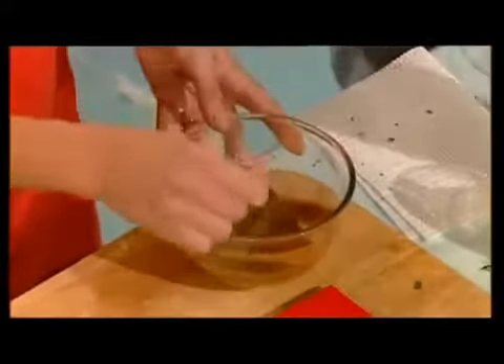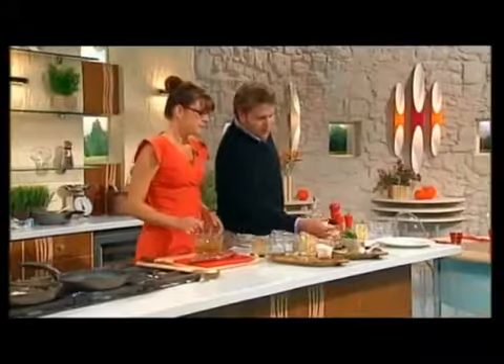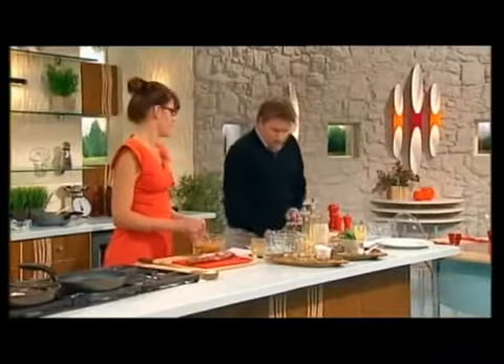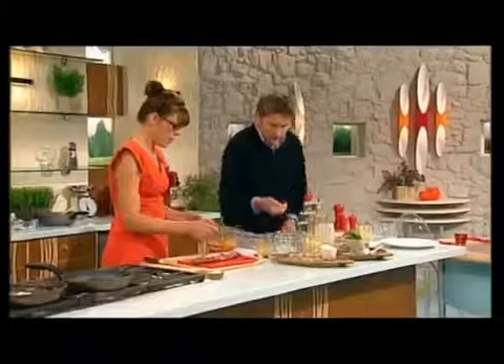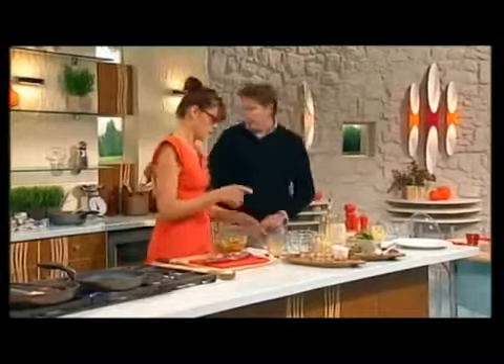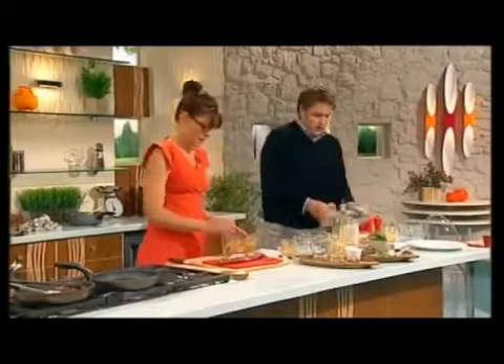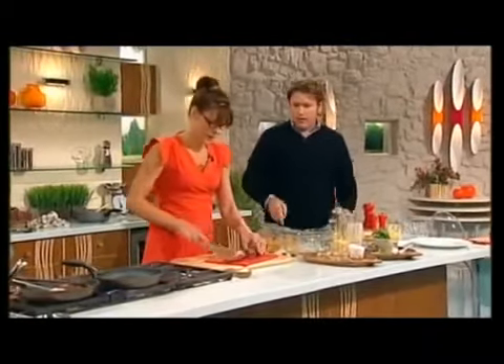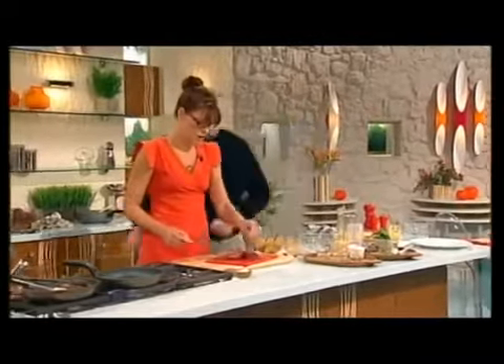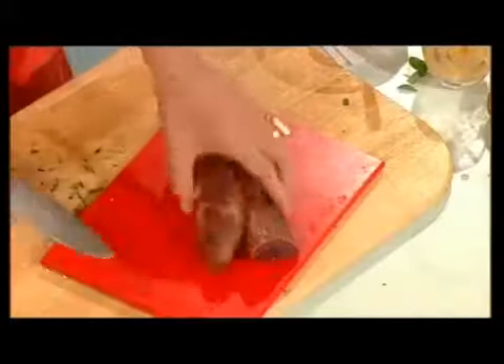The tamarind works really well with the offal kind of flavour of the steak. Tamarind comes as a lump with the seeds in it — that's the best way to buy it. You can buy it in pulp form but it's no good. Just put it in hot water, boil it a little, then pass it through a sieve. And the steak doesn't need much trimming, just a little bit of cleaning up.